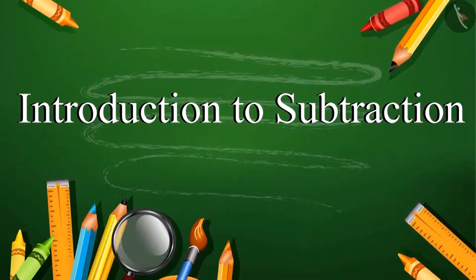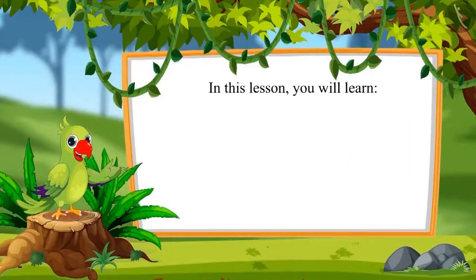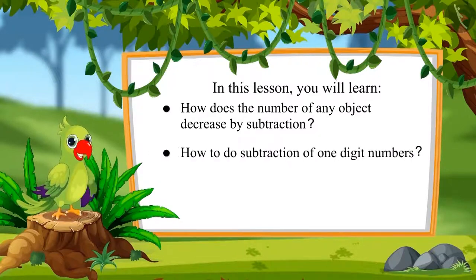Introduction to subtraction. Hello friends, I am the parrot. Welcome to this topic. Let's see what you will learn in this lesson. How does the number of any object decrease by subtraction? And how to do subtraction of one-digit numbers?